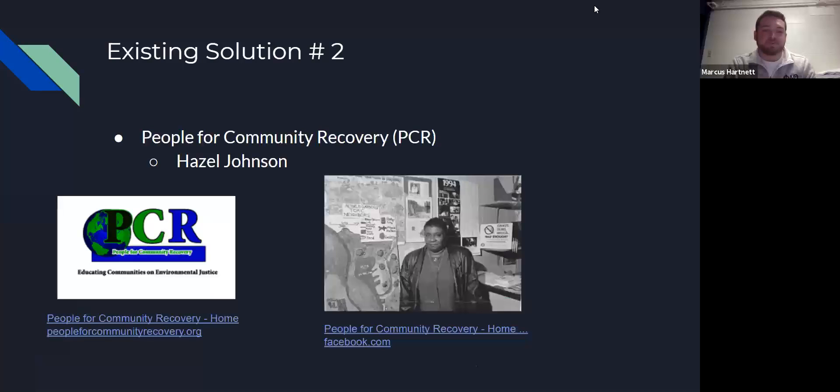Another existing solution is People for Community Recovery, incorporated in 1982. Their mission is to improve the quality of life for residents in communities affected by environmental pollution, making both corporations and the government accountable. Their programs include toxic tours, environmental programs, employment services, and housing rights advocacy. One major critique our group had was that this solution seemed to focus only on long-term goals and not much on short-term relief for individual community members. This is where we got the idea to create a multi-step program.